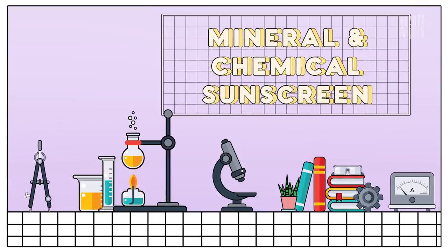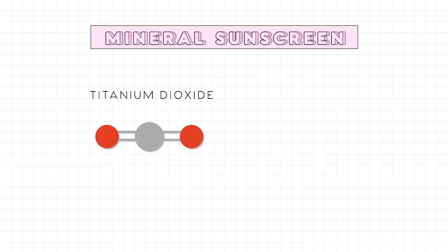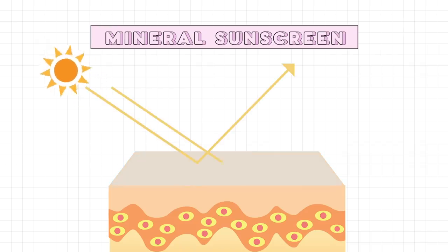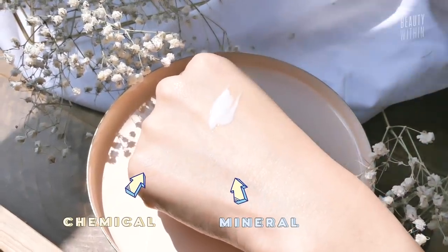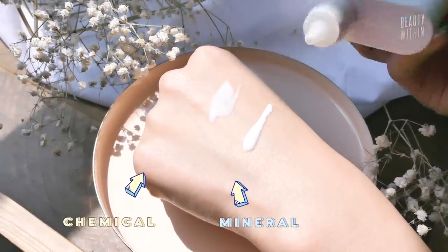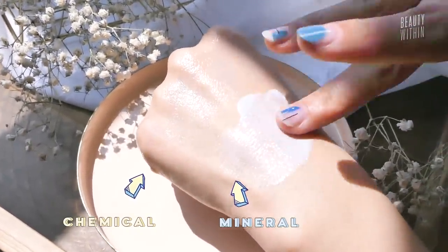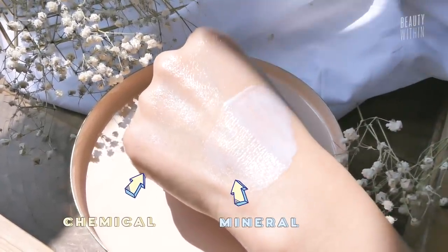Let's go into the two different types of sunscreens and which works better for different skin types. There's mineral and chemical sunscreen. For mineral, there are only two ingredients: titanium dioxide and zinc oxide. They work by absorbing into the very surface layers of skin and deflecting or scattering the sun's harmful rays. For tanner complexions, mineral can leave a more apparent film on the skin, so you need to blend it in longer to avoid an ashy look. But with the newer products we're showing, they're so thin you don't experience that white film.